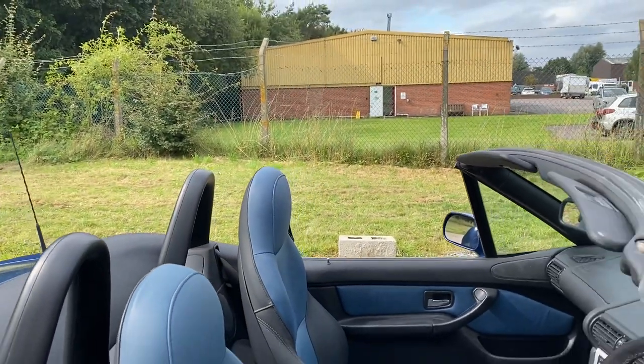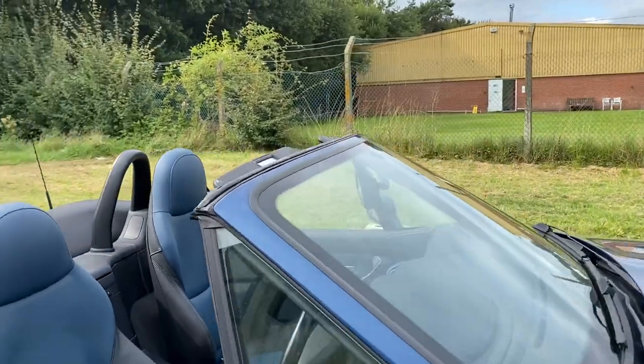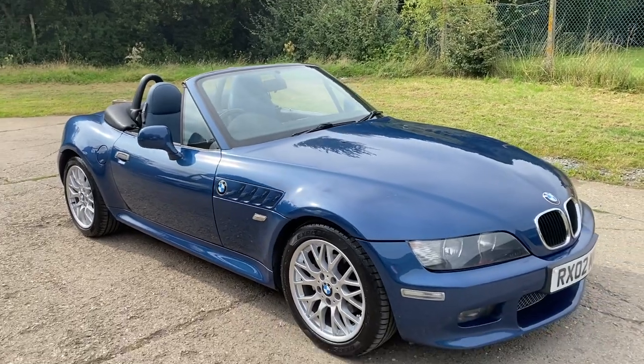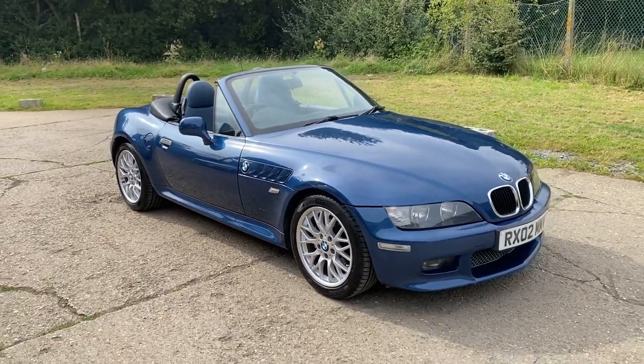Full details and specification of the car are available on the website. Please let us know if you have any questions or if you'd like to come and see this absolutely stunning BMW Z3. Thank you very much for watching.